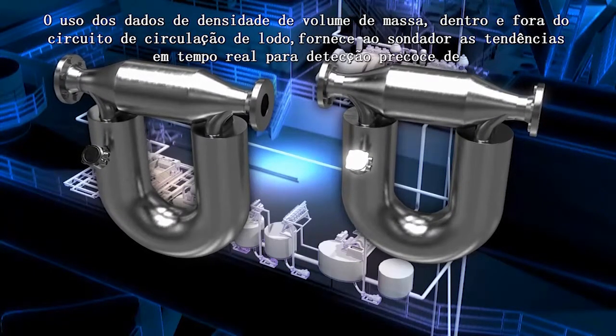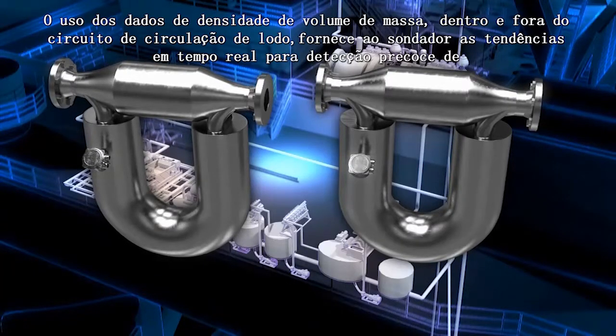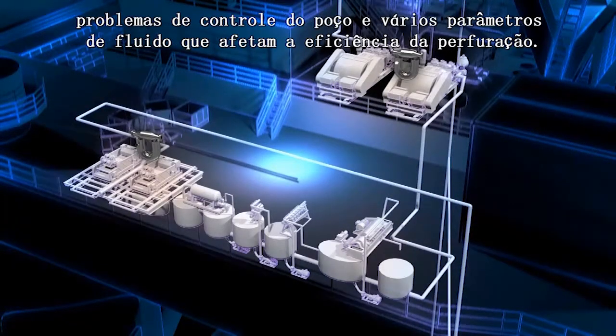Utilizing mass volume density data in and out of the mud circulation loop provides the driller with real-time trending for early detection of well control problems and various fluid parameters that impact drilling efficiency.